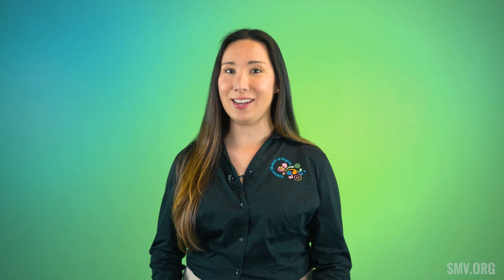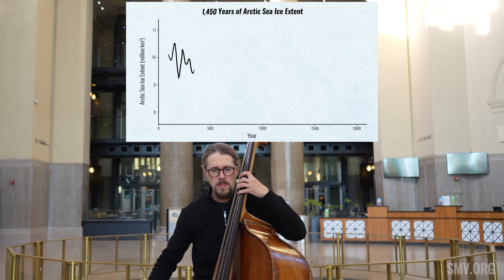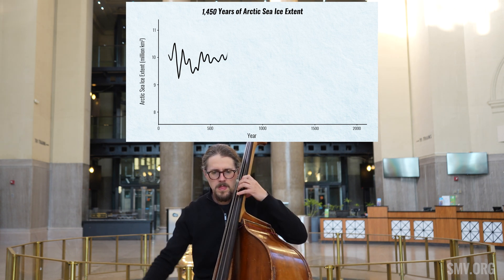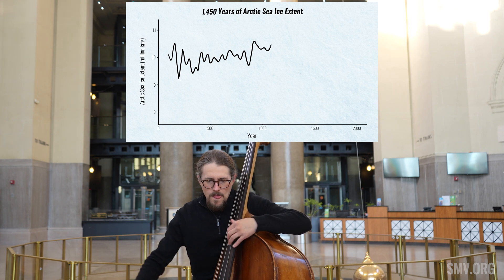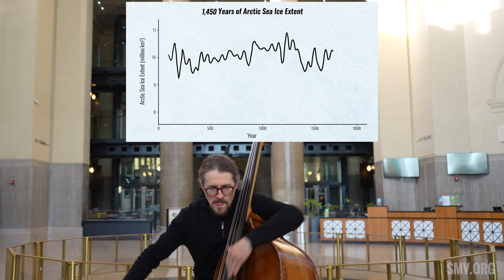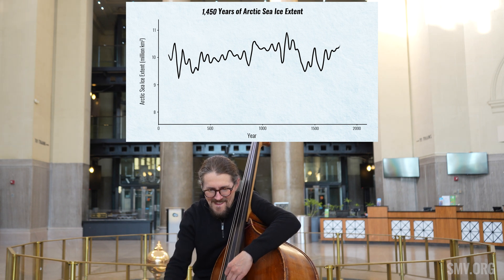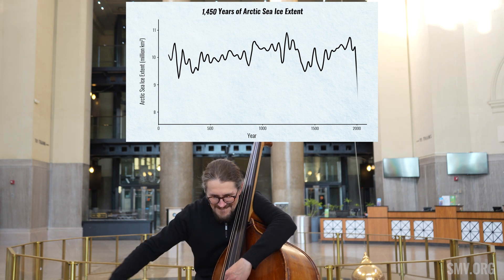Let's take our double bass and go back 1,500 years to explore Arctic sea ice. We start with 10 million square kilometers. The sea ice grows in size as it freezes with the cold weather, then melts as the seasons turn to warmer spring and summer months. As the cycle rises and falls over and over, the volume of sea ice never strays from between 9 and 11 million square kilometers until the last 100,000 years. As technologies advance and population skyrockets, Arctic sea ice rapidly melts with levels plummeting below 8 million square kilometers.